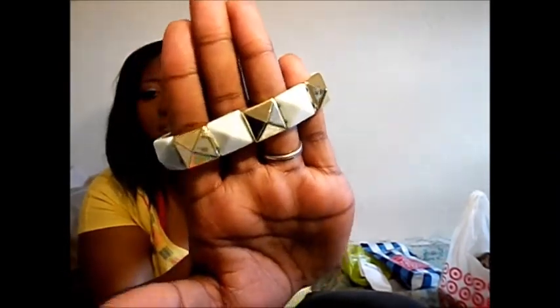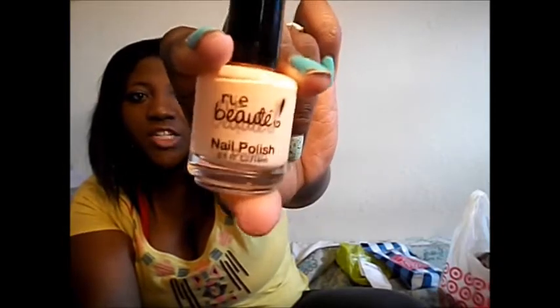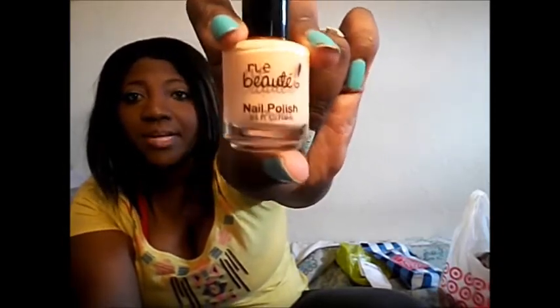I also got this bracelet, and I loved it because it is mint and gold. It's spiked, and I thought this was a perfect spring bracelet — it was $3 also. And then I decided to try their nail polishes, which are 2 for $5. This one is just a light peach, really pretty. And then I got this one, which is a lilac speckled polish.